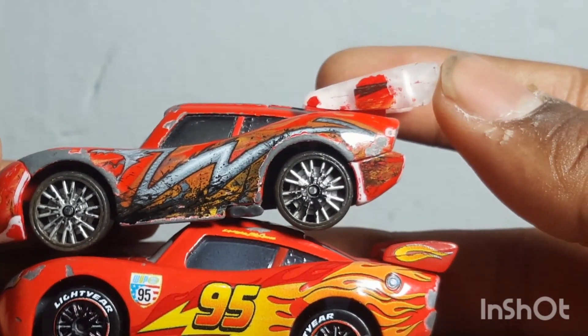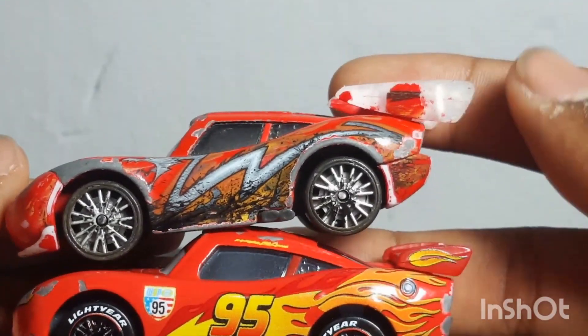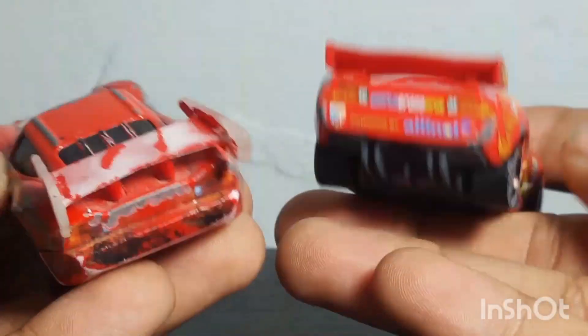The flares are bigger on the Dragon McQueen and smaller on the World Grand Prix McQueen.